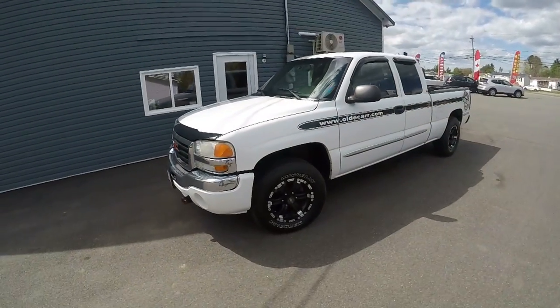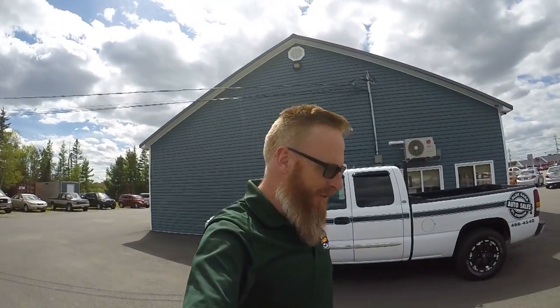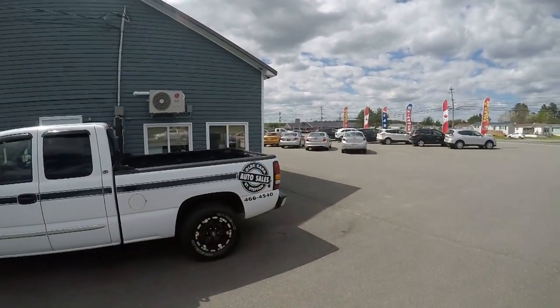Well folks, the time has come to say goodbye to the shop truck. Just like the red Mustang, when you're in the car business everything is for sale. I had a customer come in today looking at the white '09, and it was just a little bit more than what he wanted to spend. So just on a whim, I mentioned this truck — and of course, this has the plow and tow package and everything, which really appealed to them because they were looking at buying a camper.